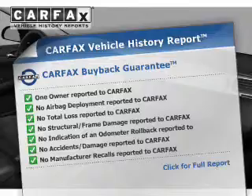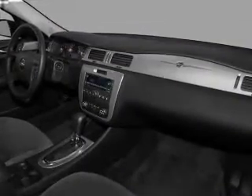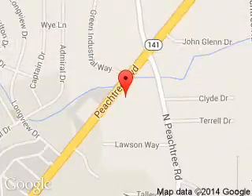Let us put you in the driver's seat today. Call or click to contact us. Tennessee Ford Atlanta is dedicated to doing everything possible to ensure that the experience you have selecting your next vehicle is a pleasant one. Tennessee, 5675 Peachtree Industrial Boulevard, Atlanta, Georgia 30341.